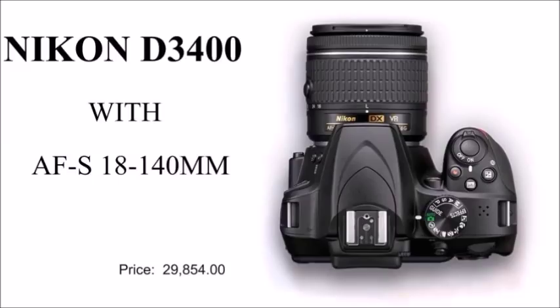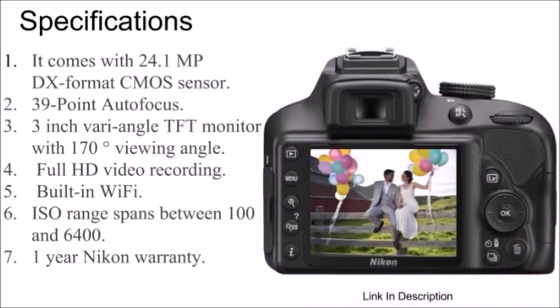Nikon D3400: the Nikon D3400 comes with a 24.1 megapixel sensor, 39-point autofocus, 3 inch vari-angle monitor, full HD video recording, built-in Wi-Fi, and a one-year Nikon warranty.